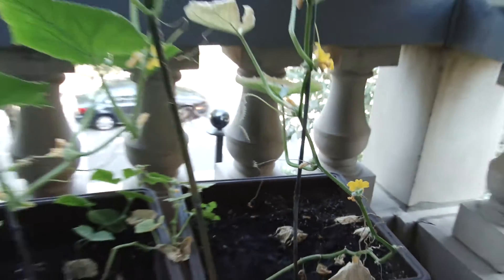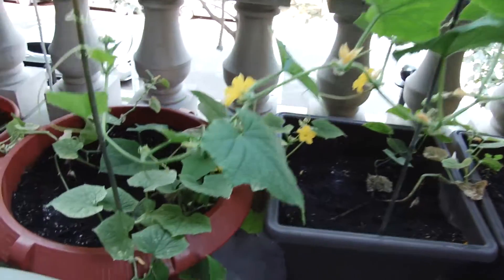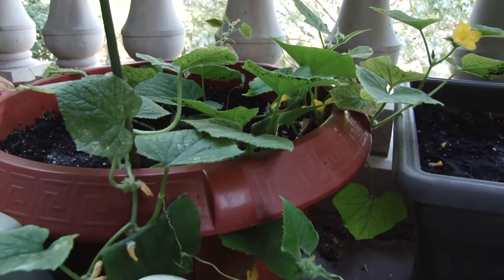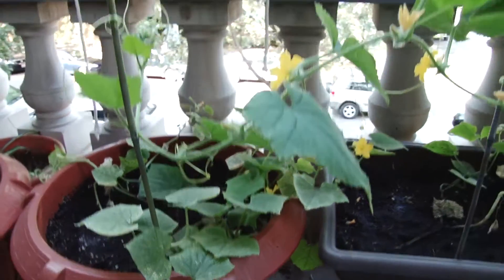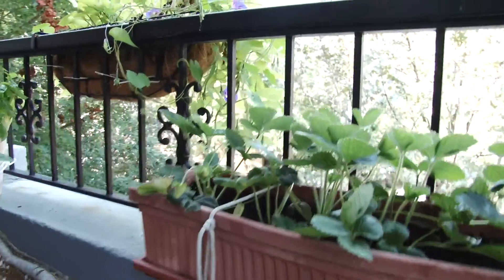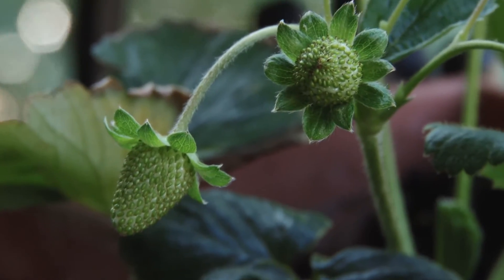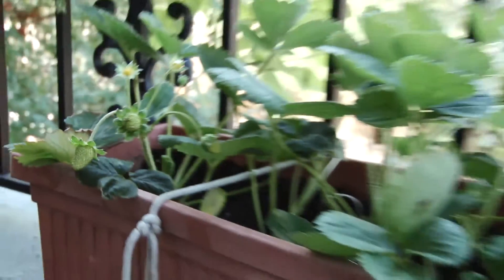We do have a couple other cucumber plants that are flowering below, but they look like they're all male flowers too, unfortunately. We have gotten a bunch of strawberries though — we harvested another three this morning, so they're growing well, which is nice to see.